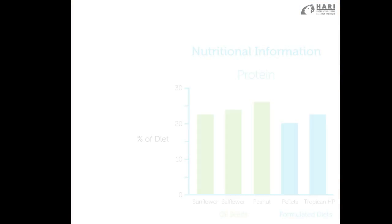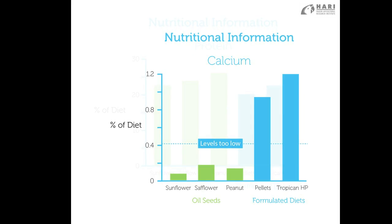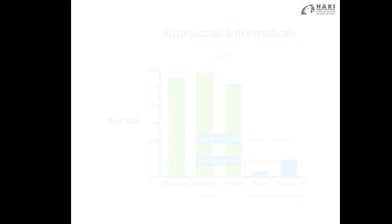Tropicana High Performance Diets have higher levels of nutrients, making them a great diet for birds that are transitioning from hand feeding formula and through the weaning process. They're also great for birds that are getting ready to molt, and High Performance is a recommended diet for breeding parrots.